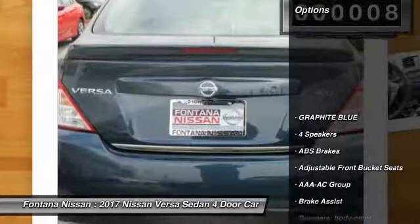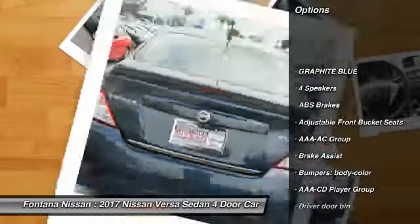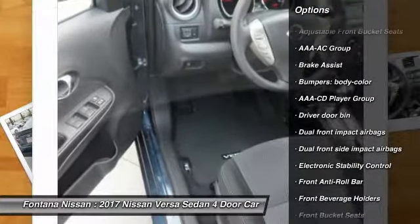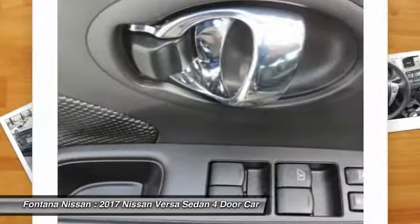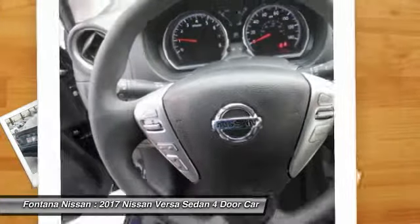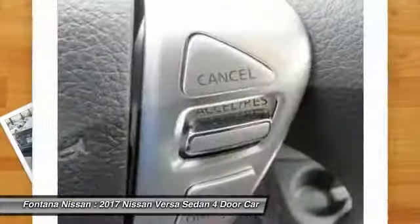Here are some of this vehicle's great options: dual airbags, electronic stability control, rear window defroster, brake assist, tilt steering wheel, front bucket seats, passenger vanity mirror, speed control, four-piece floor mat set, front wheel independent suspension.